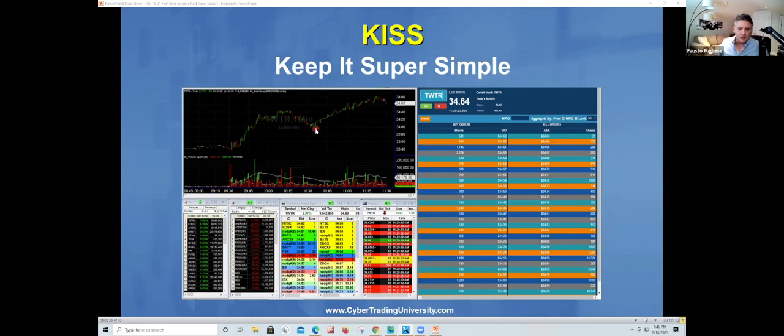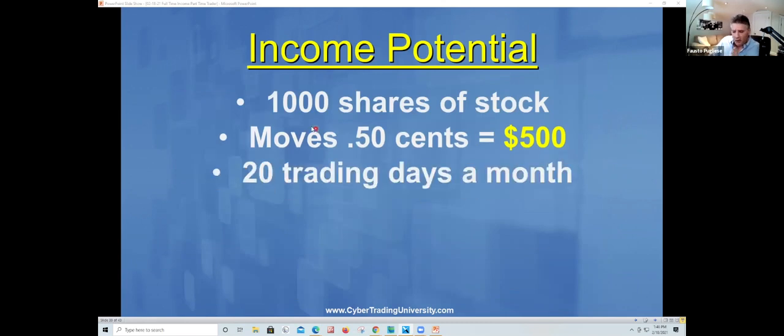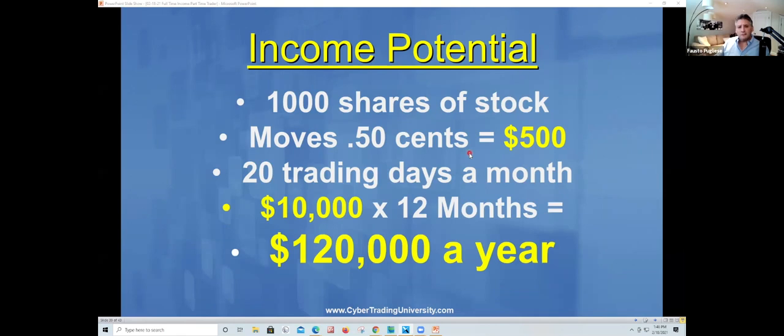There's something called the KISS method — Keep It Super Simple. You don't have to make things complicated; you just follow the money and you can do very well. You don't have to make a lot to be very successful. If you buy 1,000 shares of a stock and it moves 50 cents, that's $500 a day — literally a six-figure salary. You don't have to make $3-$4 moves. Great traders never buy at the bottom or sell the top — you always buy in between.